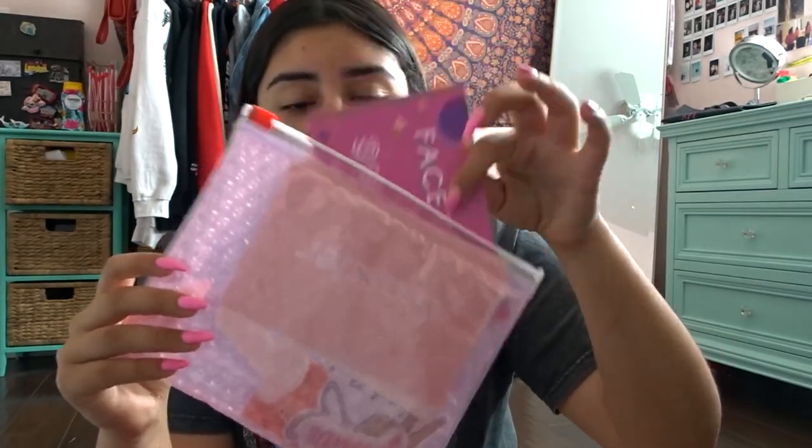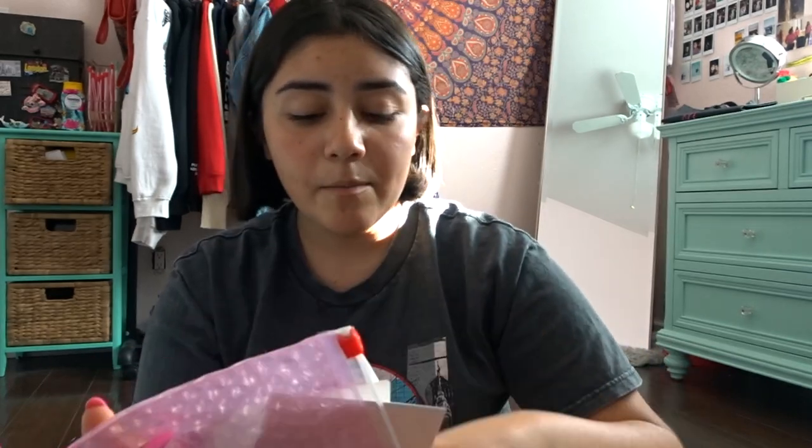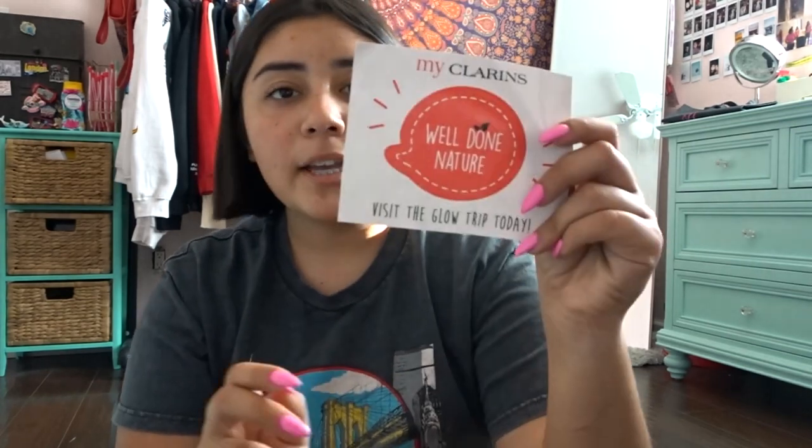All my Glossier stuff is somewhere in this bag. They were giving things out in their typical zip-lock bags, and in here I put stickers and pamphlets and little things I wanted to keep. We also took some pictures at the Target photo booth, and then there's this sticker from Clarins.